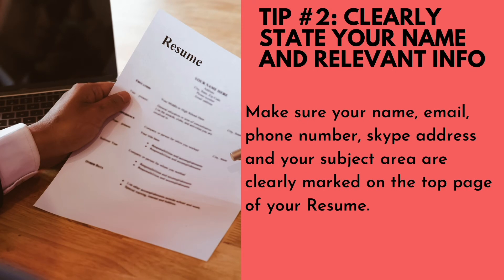Number two: clearly state your name and relevant info. Make sure your name, email, phone number, Skype address, and your subject area are clearly marked on the top page of your resume.